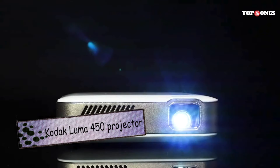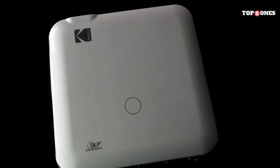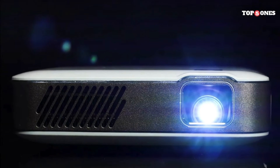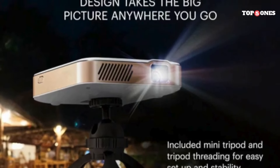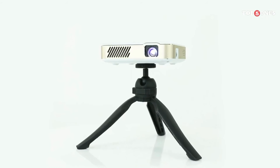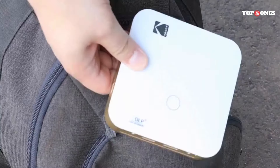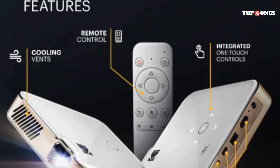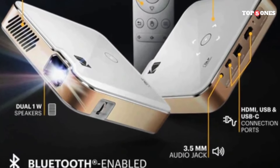The built-in speaker is surprisingly loud and clear, suitable for small gatherings or personal use. But for movie nights or presentations, you might want to connect external speakers for richer audio. Battery life is decent, lasting up to 2.5 hours, which is enough for a few movies or presentations — though I recommend keeping the charger handy for longer sessions. A cool bonus is the tripod mount, allowing you to position the projector for optimal viewing angles. However, the included remote lacks backlighting, which can be inconvenient in low light.